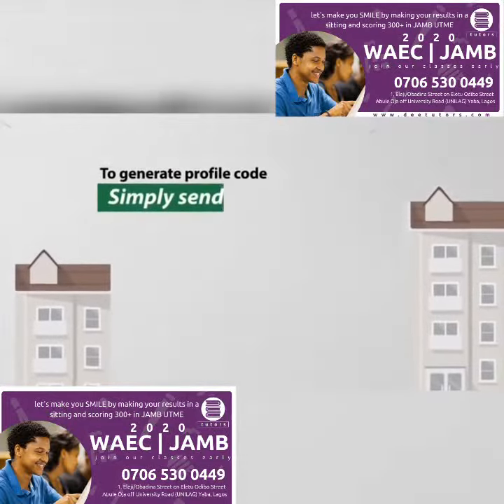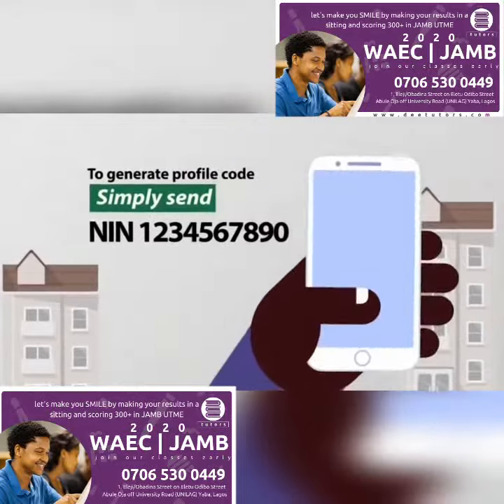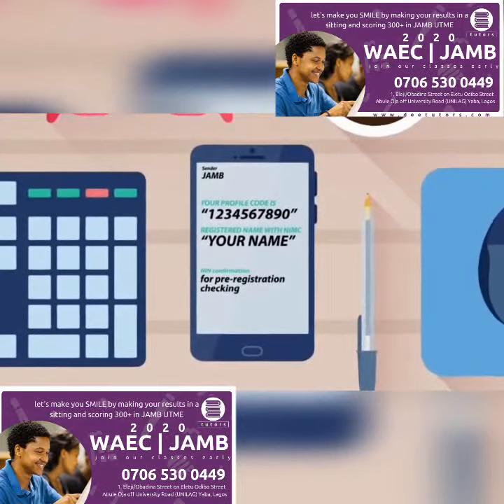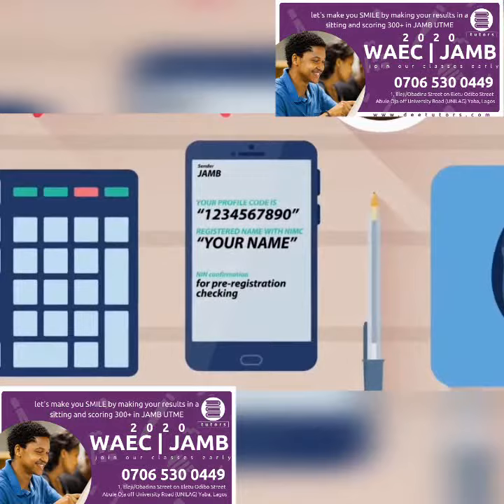To generate a profile code, simply send the word NIN, space, then your NIN number to 55019. The candidate will receive on their phone the profile code, registered names with NIMC, NIN confirmation, and an ibass alert for pre-registration checking.